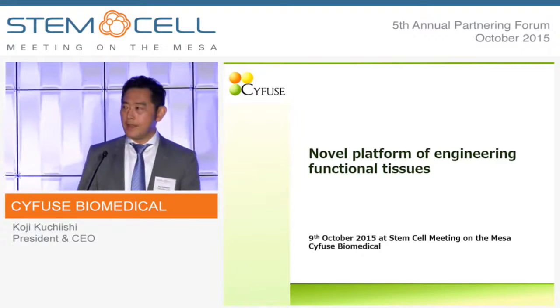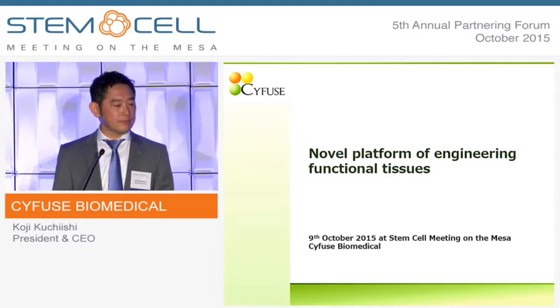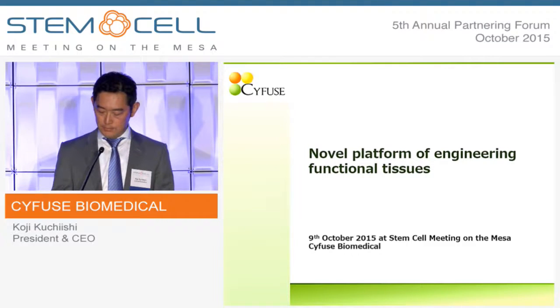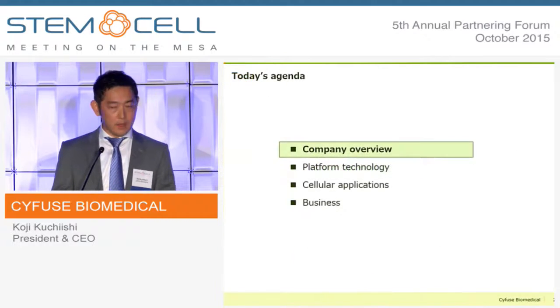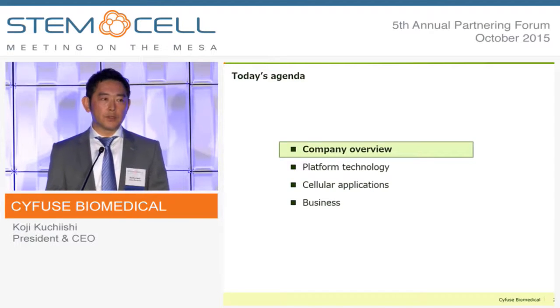Good afternoon, everyone. I'm Koji Kuchishi from SyFuse Biomedical. This is the outline of my presentation. I'll first talk a little bit about the company, then explain our platform technology, then after showing several preliminary examples of cell applications, I'll talk about our business.